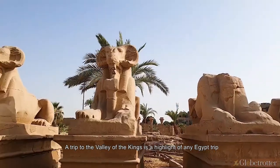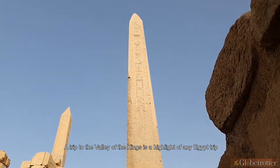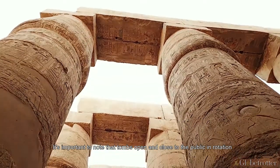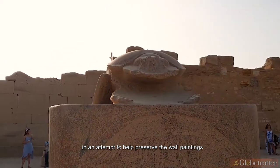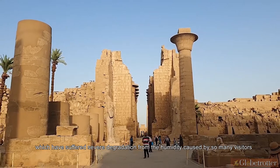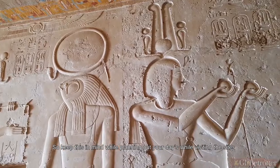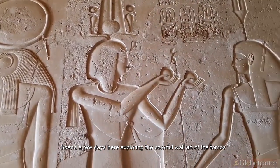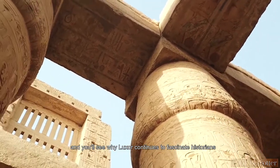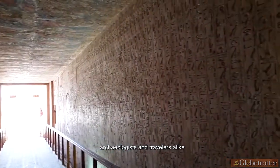A trip to the Valley of the Kings is a highlight of any Egypt trip, but can be demanding due to the stifling heat and swarms of visitors. It's important to note that tombs open and close to the public in rotation in an attempt to help preserve the wall paintings, which have suffered severe degradation from humidity caused by so many visitors. Spend a few days here exploring the colorful wall art of the tombs and gazing in awe at the colossal columns in the temples, and you'll see why Luxor continues to fascinate historians, archaeologists, and travelers alike.